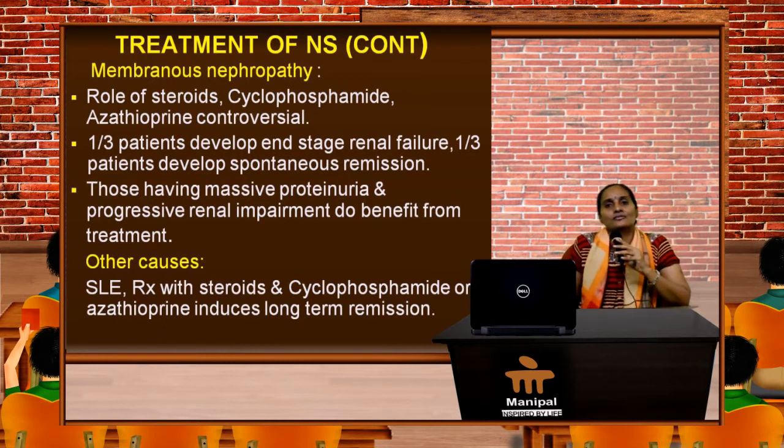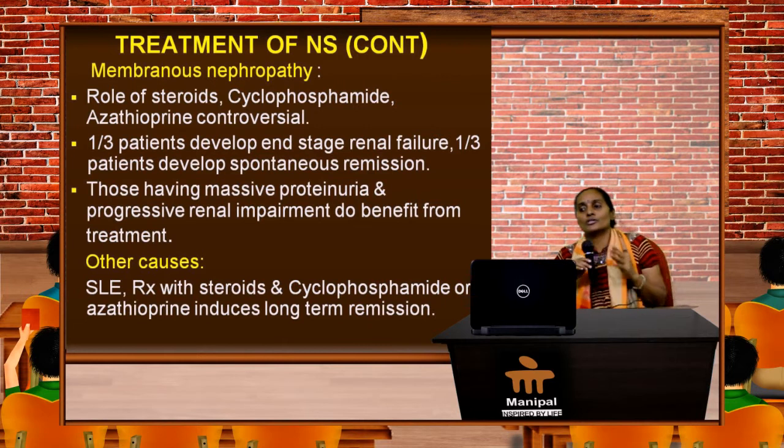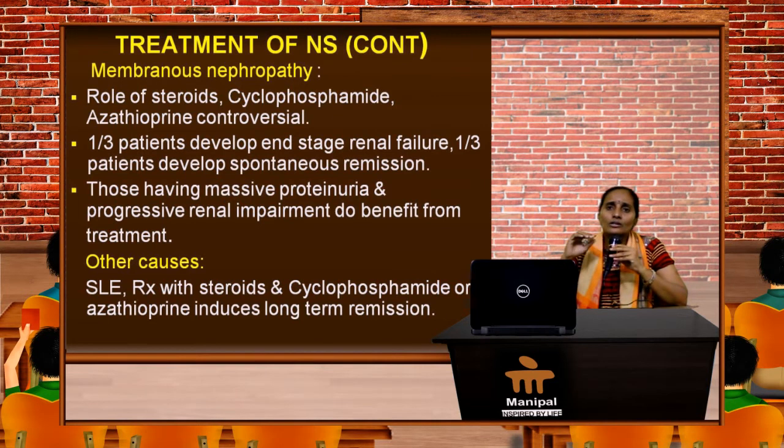If membranous nephropathy is established by renal biopsy, the role of steroids, cyclophosphamide, and azathioprine are controversial. Only one third of patients develop end-stage renal failure, one third will develop spontaneous remission. Those having massive proteinuria and progressive renal impairment do benefit from treatment. Other causes like SLE should be excluded, treated with steroids first and then cyclophosphamide or azathioprine for long-term remission.